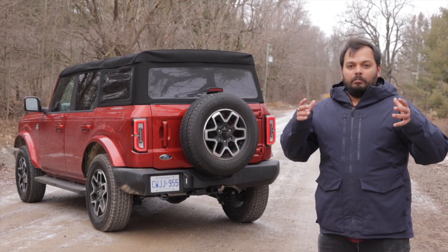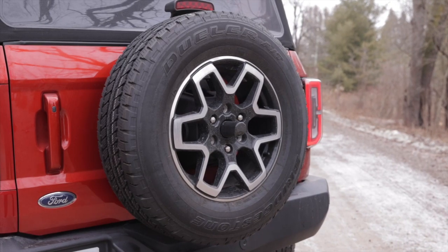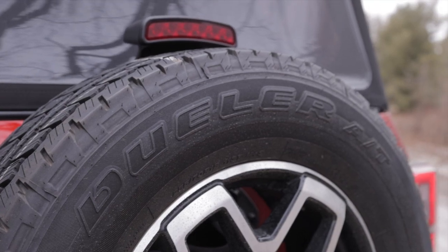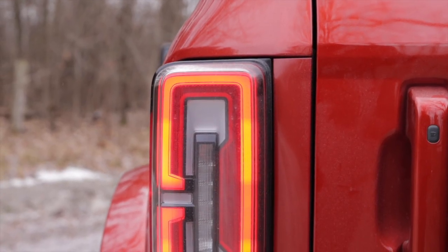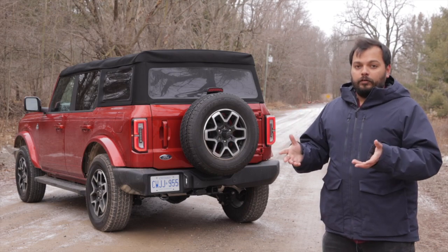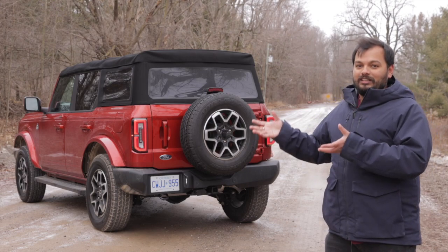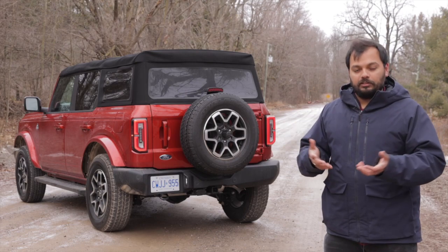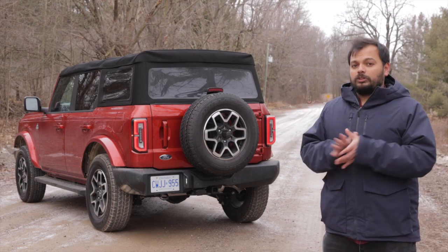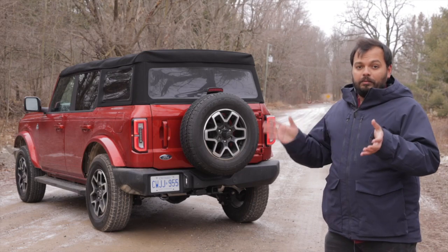The rear of the Bronco has very traditional boxy SUV looks, and personally I'm a big fan. It's got rugged looks with a spare wheel mounted on the tailgate — a reminder that it's a big brawny SUV. The spare wheel mount integrates the stoplight and reverse camera, and there are beautiful rectangular LED taillights housing the indicators and reverse lights. As this is the Outer Banks, it has plastic bumpers; higher off-road variants get metal bumpers that can take more abuse. With the soft top it lends a nice outdoor feel, and I love the way the Bronco looks from all angles.